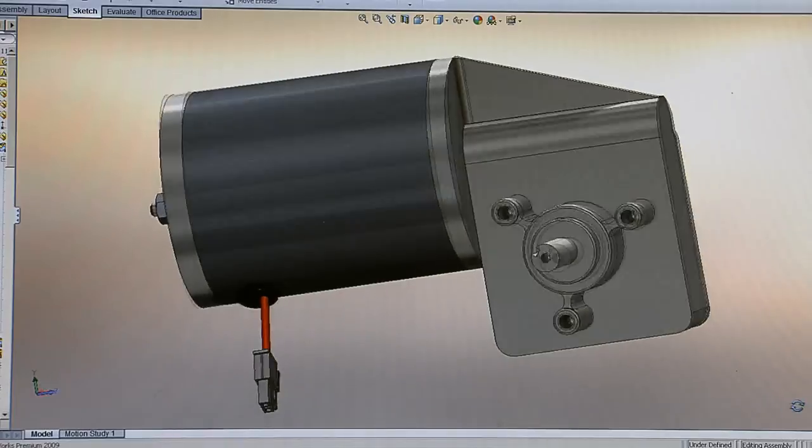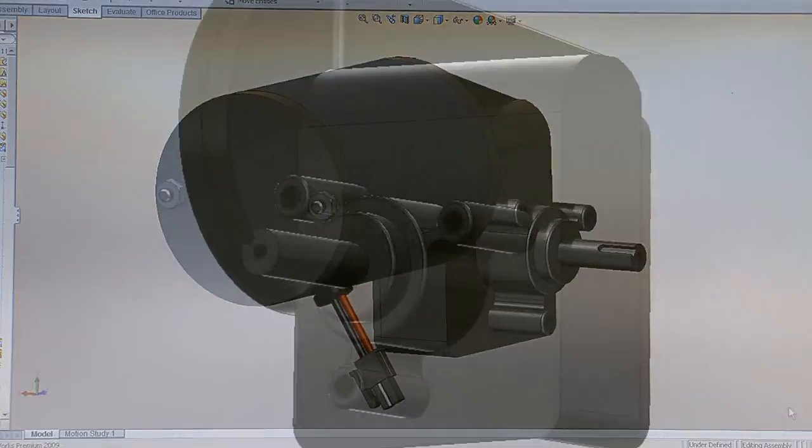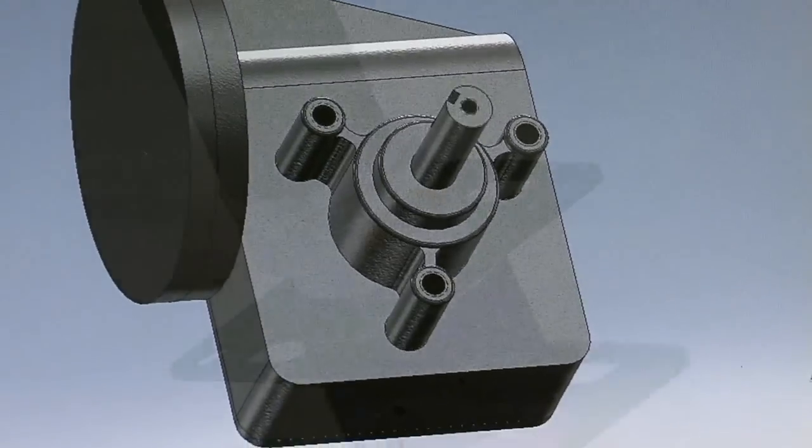We very well may start with just a concept, and from that we come up with a customer layout. We try to fit that particular motor into their application. We look at the whole system the customer is trying to design the motor into.